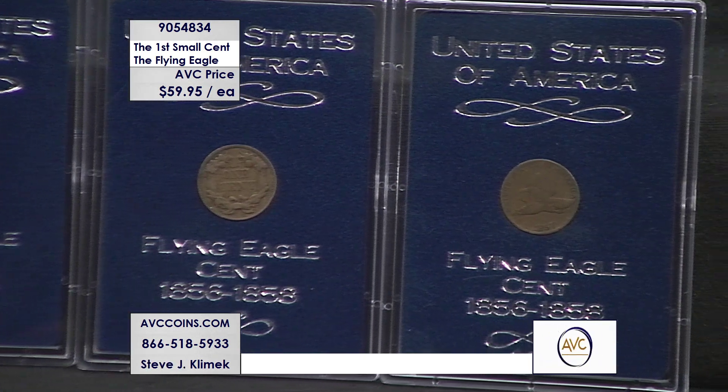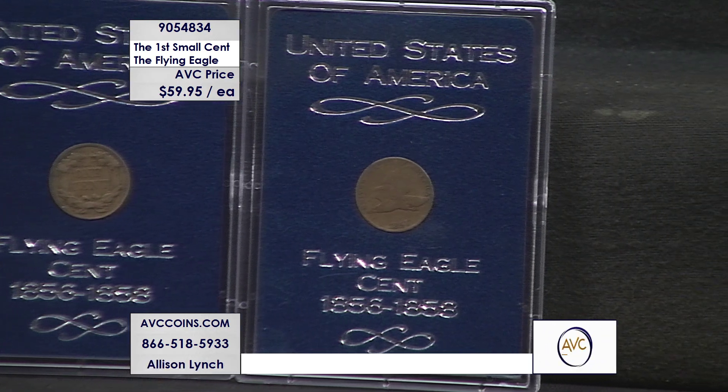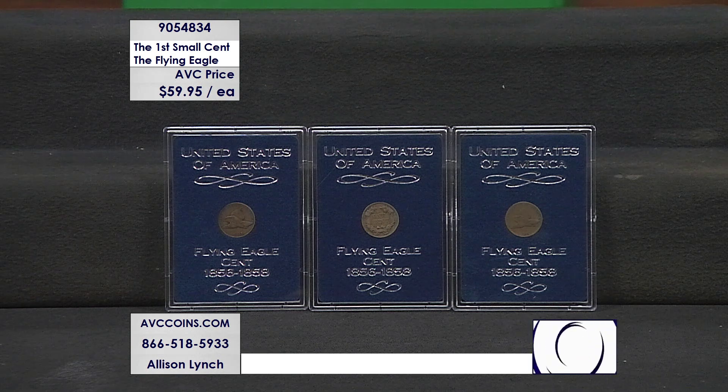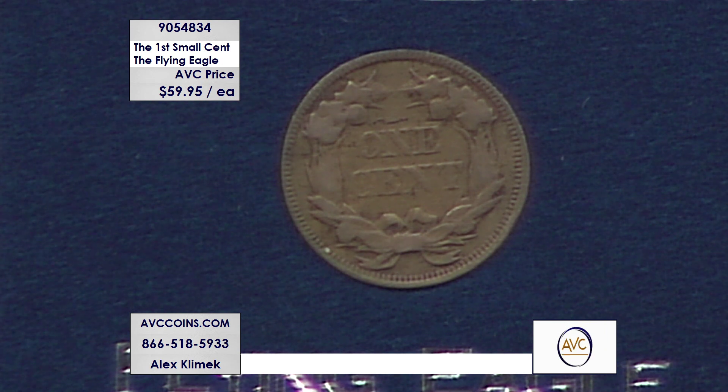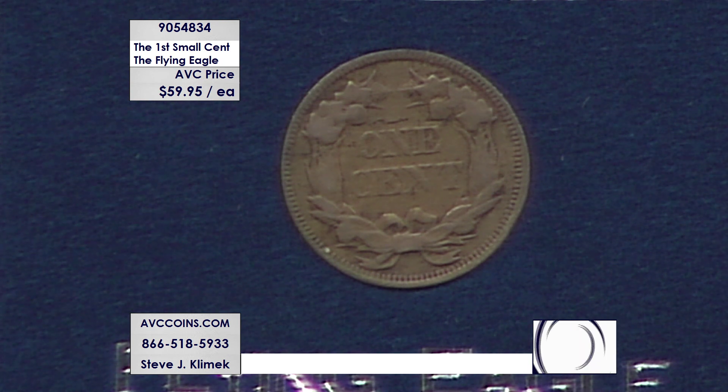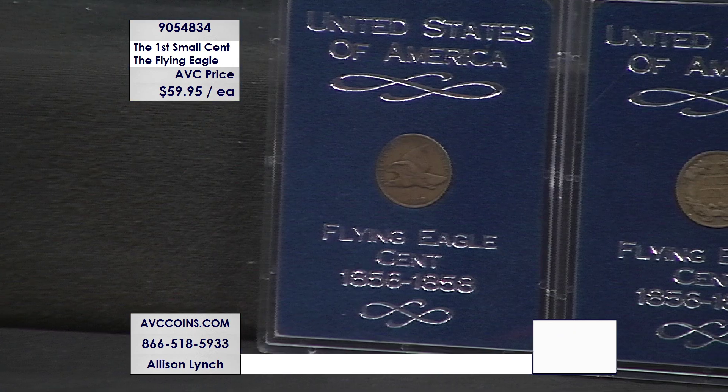If you buy two coins tonight, we'll guarantee you get both the first and the last circulating Flying Eagle cents. I'd like to say we could get our hands on some 1856 test pieces, but those things are exceedingly rare — if I could get one, that's going in my personal vault. These coins cost almost $110 with our competition, and they don't guarantee you either date, so you might just get a bunch of 1858s with no first-and-last pairing. We're almost $50 less per coin, so if you buy two tonight, you'll save over $98 versus our nearest competition.